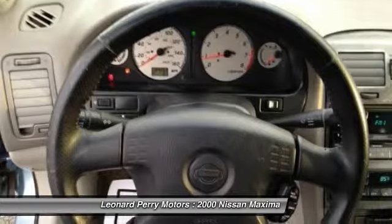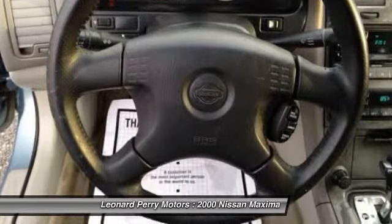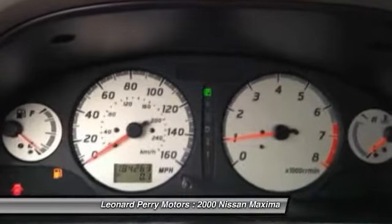Rear window defrost, passenger airbag, power windows, power locks, tachometer.